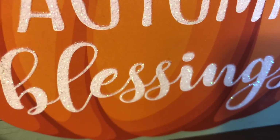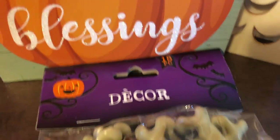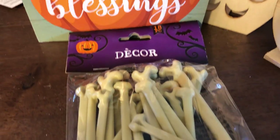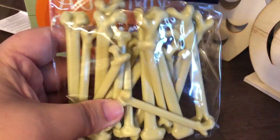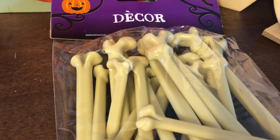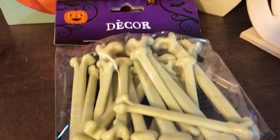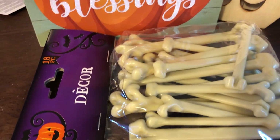I've gone to Dollar Tree for several seasons and I've never in the Halloween/fall season seen these — a bag of bones! This is another thing I purchased with no idea what I'm going to do with them, but I had to get them because I don't know if I'll see them again. That's one of those things at Dollar Tree — when you go in, if you see something even slightly interesting you have to grab it, because almost guaranteed the next time you go it's not going to be there, especially seasonal items.